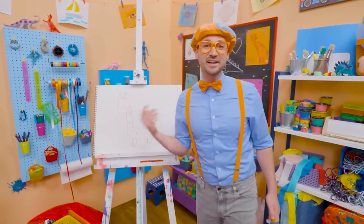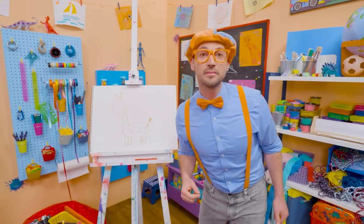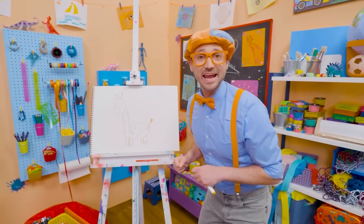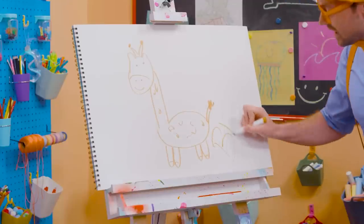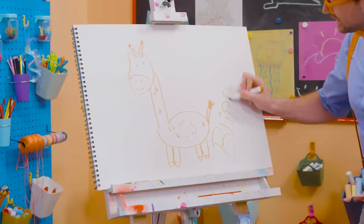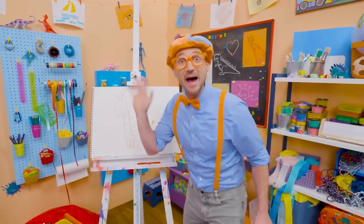Wasn't this so much fun drawing a giraffe together? Yeah! If you want to draw more with me, all you have to do is search for my name! Will you spell my name with me? Ready? B-L-I-P-P-I! Blippi! All right, see you again! Bye-bye!